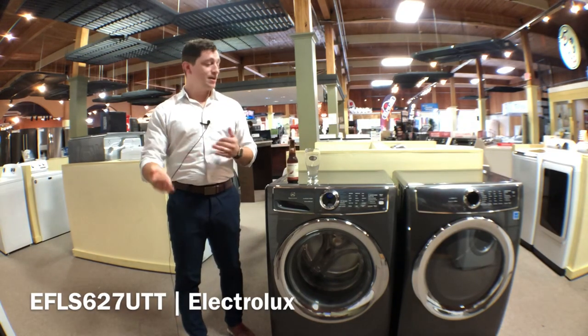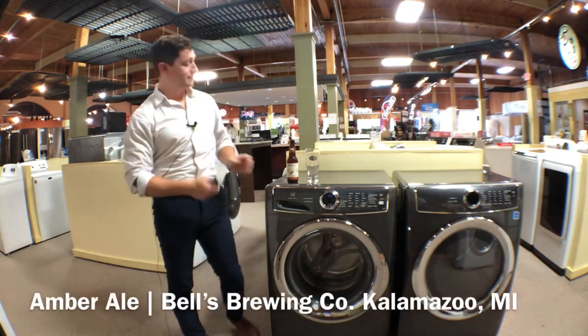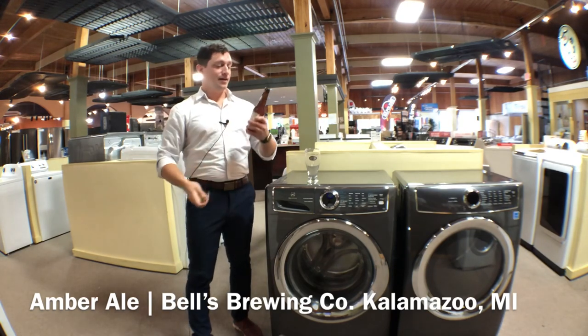So if you want to check this out, come by and see us — we'd love to show it to you. Let's talk about beer. This here is the Bell's Brewery Amber Ale.